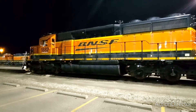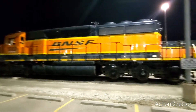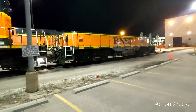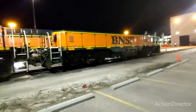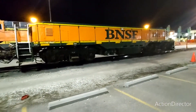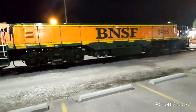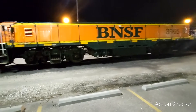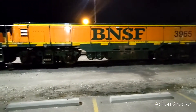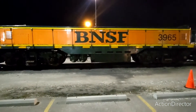So today — or tonight actually — what we're gonna show you here is an actual slug. People were calling that cabless engine a slug, but this is a slug right here. It has no engine; it uses the power from the engine ahead of it to power the traction motors, just to get more tractive effort. It doesn't really supply any engine horsepower per se, but it does give more traction effort.